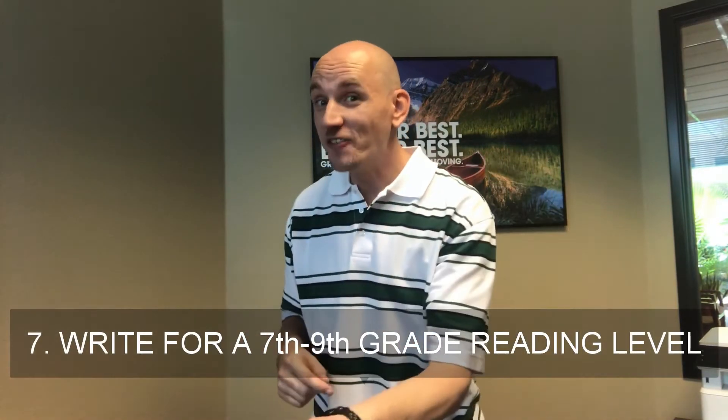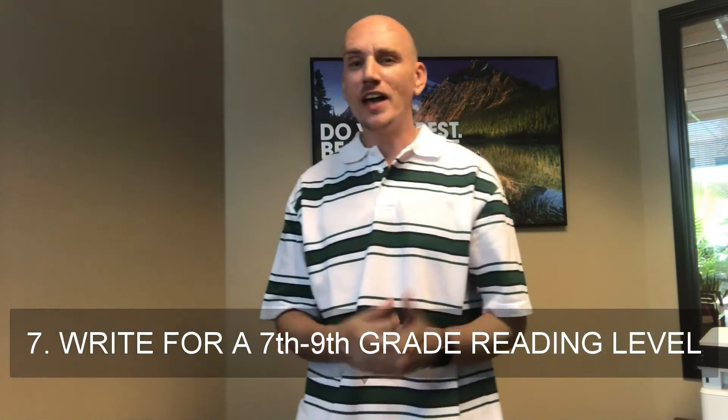Number six: include filler keywords in your content — words like 'for,' 'on,' 'the,' and 'or' — natural language keywords that Google wants to see in your titles and actual content. For example, we could have titled this video 'Voice Search Website Optimization,' but instead we chose 'How to Optimize Your Website for Voice Search,' because that's more of a natural language title.